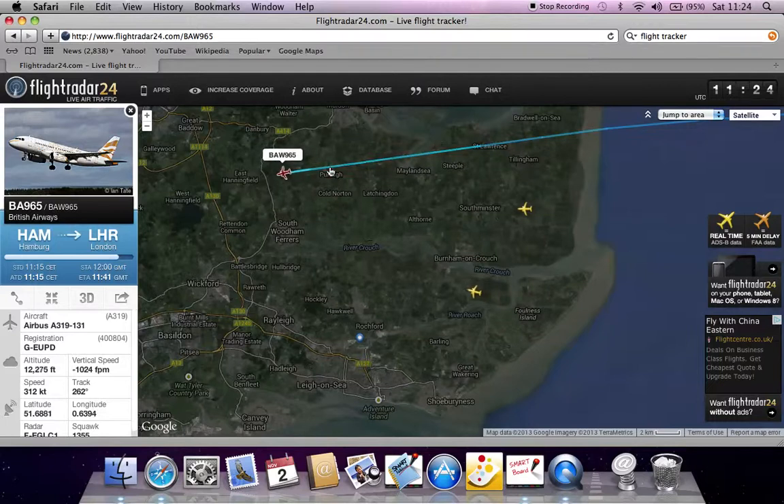And it's coming down, it's getting lower. That's 3,741 metres above the ground.